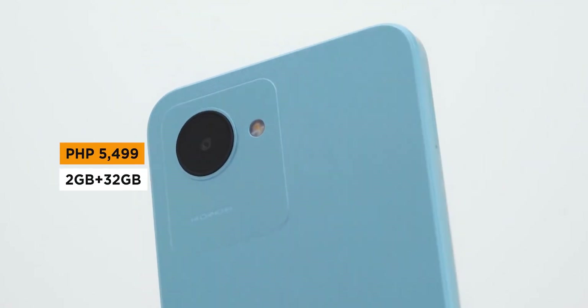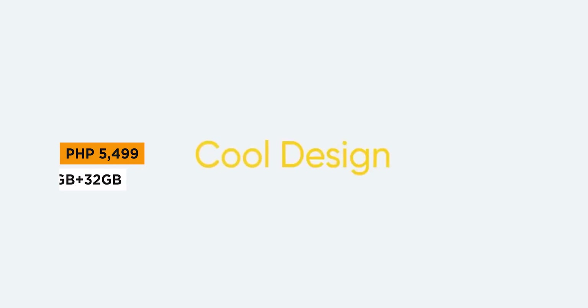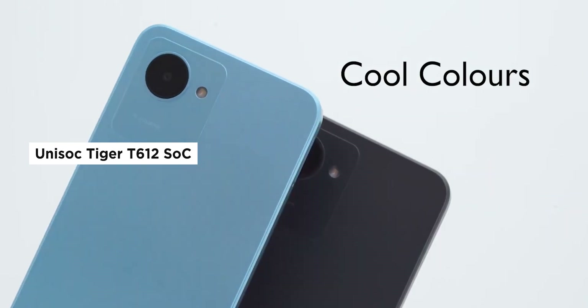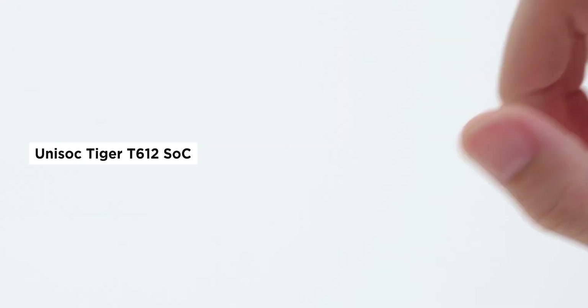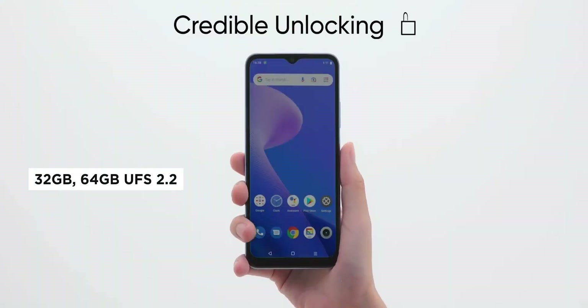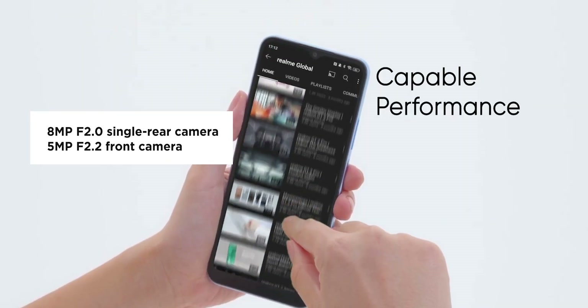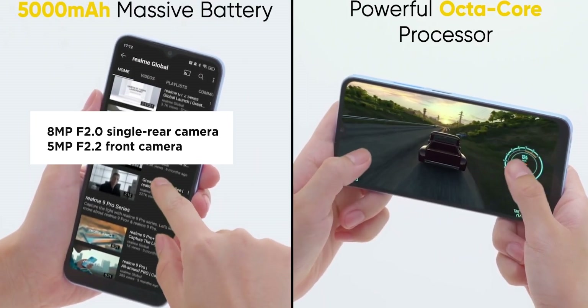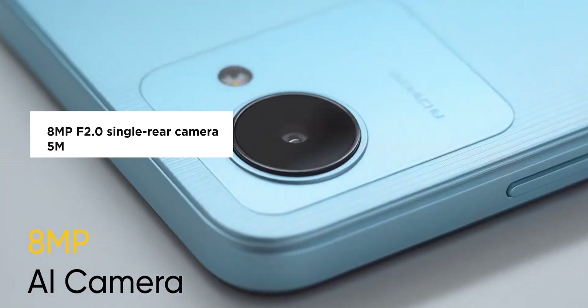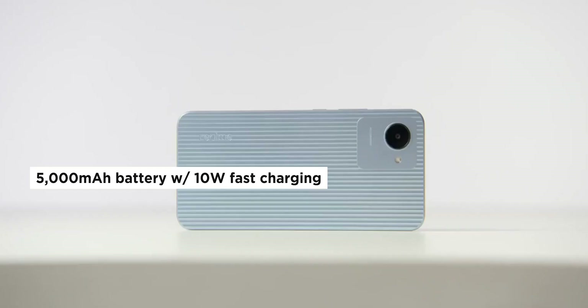One of the most affordable models on this list is the Realme C30, starting at 5,499 pesos for the 2GB plus 32GB variant. Compared to other models on this list, however, it is not as powerful. The C30 is only powered by a Unisoc Tiger T612 chipset with only 2GB or 4GB RAM. Storage is limited to either 32 or 64GB but is expandable via microSD card slot. It uses a single rear 8MP camera and a 5MP front camera, but still comes with a 6.5-inch IPS display and a 5,000mAh battery with 10W charging and a 3.5mm audio jack.